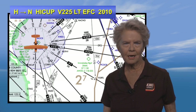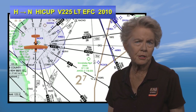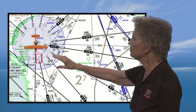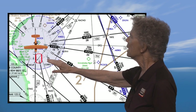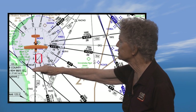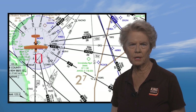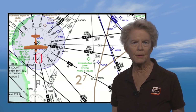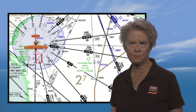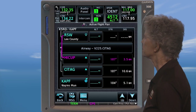The controller acknowledges and tells you you're number 2 for the approach. That's not so bad. Now, if you were to draw the hold on your chart, it would look something like this. This chart is north up and your airplane is here, headed southbound. You'll want to load the hold first and then the RNAV runway 5 approach into your flight plan. I like to keep flight plan entries in sequential order as much as possible. So let's look at how simple holds are with advanced avionics.